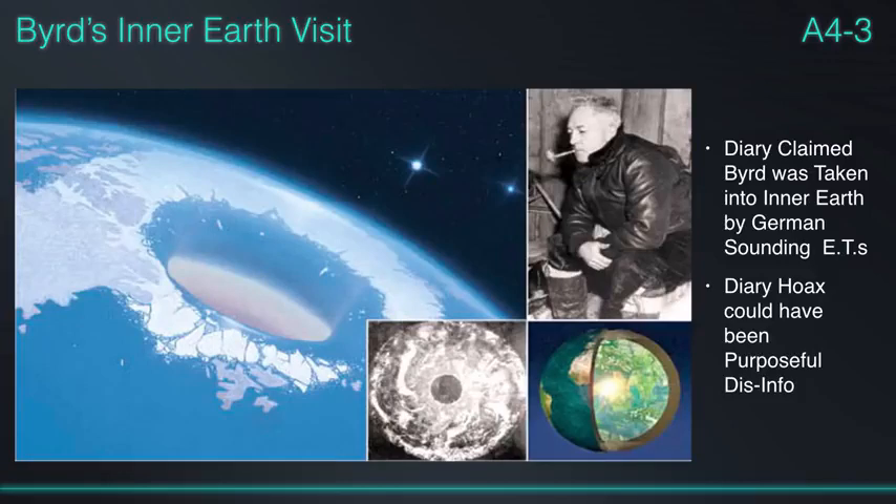The diary claimed Admiral Byrd was flying over Antarctica and was given an escort flight by a UFO that landed him in a green, ice-free area, where he was introduced to tall blonde Nordic-looking beings with Germanic-type accents. He visited with them for a while; they talked about how warlike we are — which seems to be a common theme with every group that talks to us — and then he was escorted back to meet up with his fleet.